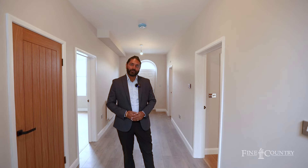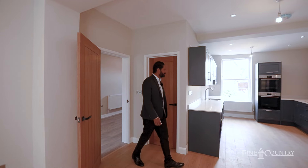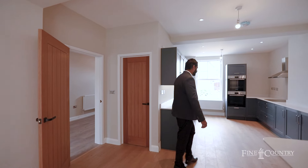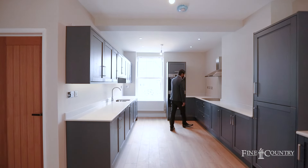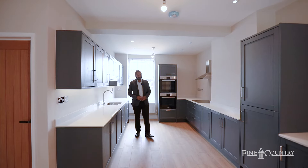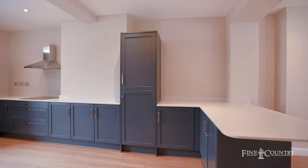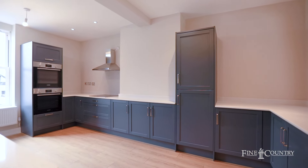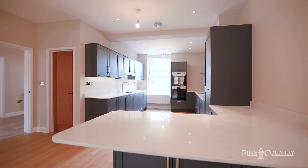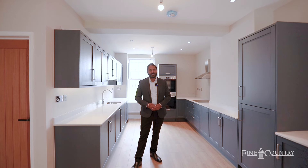Let me quickly show you the heart of this home — a beautiful kitchen. You join me in this beautiful fully fitted kitchen with integrated appliances including double oven, induction hob, a dishwasher and beautiful countertop. Adjoining this stunning kitchen is a utility room and an open diner space overlooking the garden.